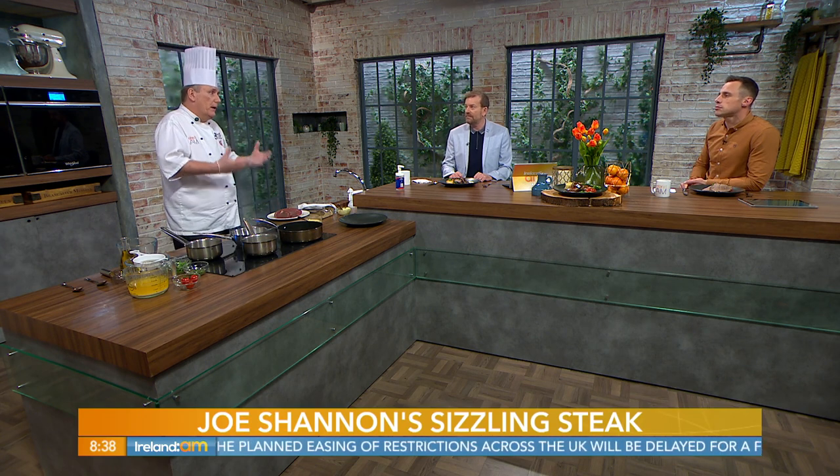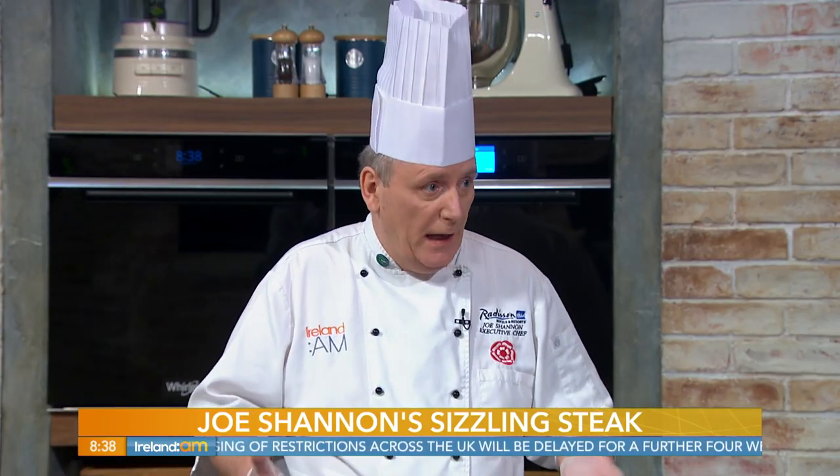You can go for your fillet steaks, your ribeye steaks, all that sort of stuff. We have fantastic beef in this country because it rains so much, our grass is really rich, and our cattle are grass-fed, which means the meat itself is just fantastic.